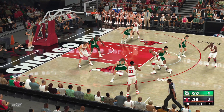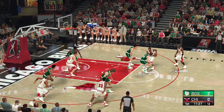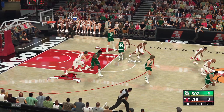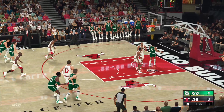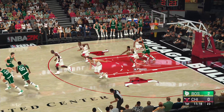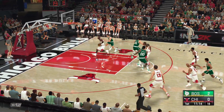Harper the pass to Pippen, and here is Jordan. The dish to Rodman — it's stolen by McHale. Here's Johnson. It's all in by the Bulls. I tell you what, I think he thought that was going in. I sure did.